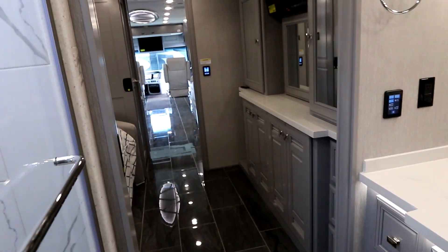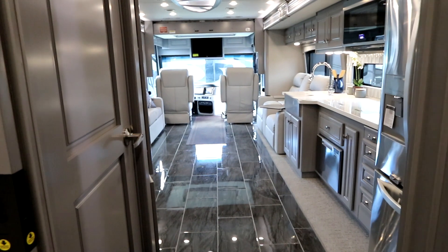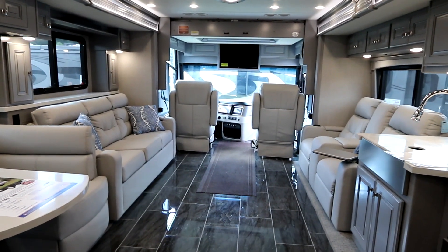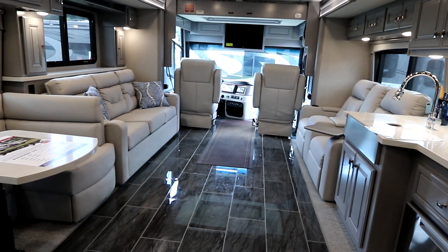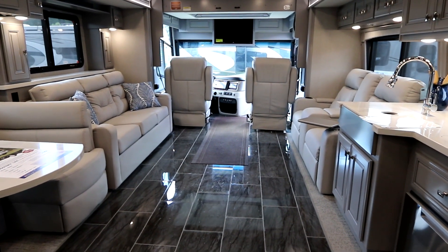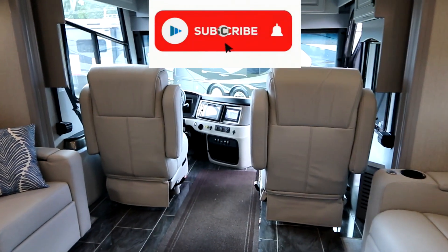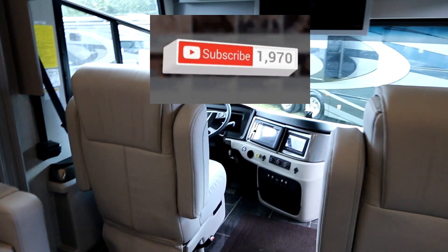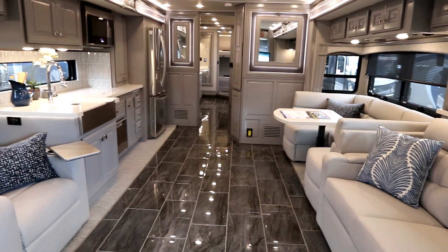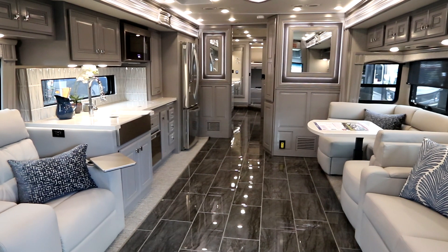This is a nice family coach — if you wanted a tag axle with the quality of something like an American Coach but without going over the top, this Discovery is bringing you that pedigree at a Fleetwood price. Anyway, we hope you enjoyed this short video on the Discovery LXE 44B. For more information on this coach, visit FleetwoodRV.com for specs and information.